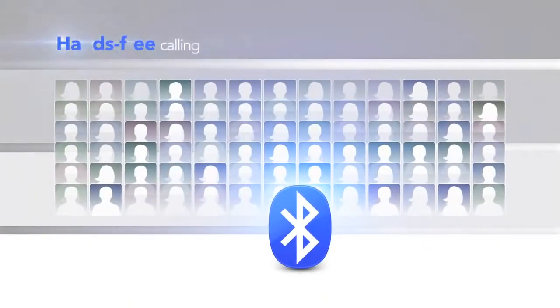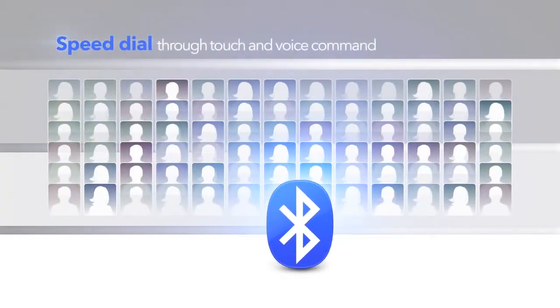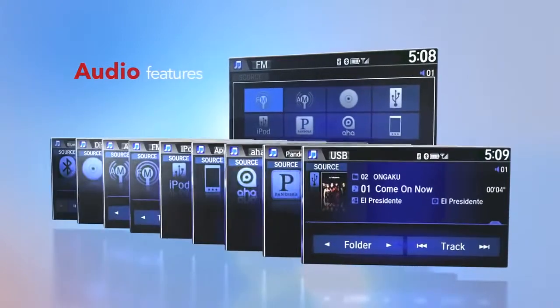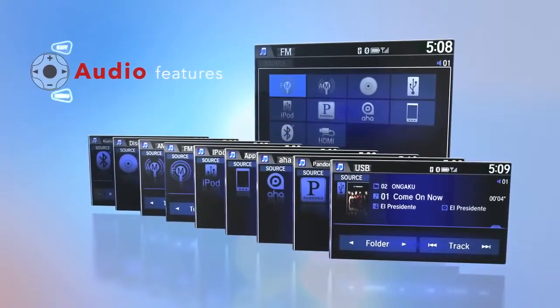Bluetooth connectivity gives you hands-free calling, easy access to your phone's contacts, and speed dial through touch or voice command. Audio features like Pandora and XM Sirius satellite radio are accessed through the touchscreen or steering wheel controls.